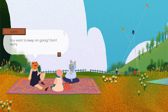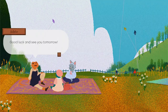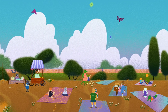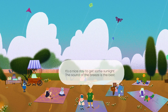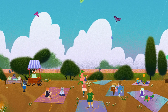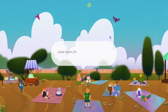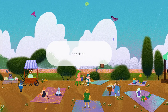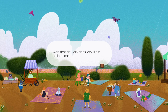You want to keep on going? Don't worry. Good luck and see you tomorrow. It's a nice day to get some sunlight. The sound of the breeze is the best. That kite looks like a big balloon. That actually does look like a balloon cart.